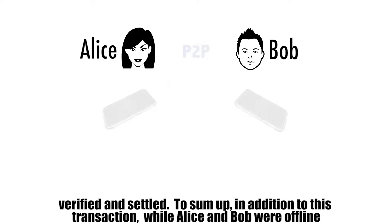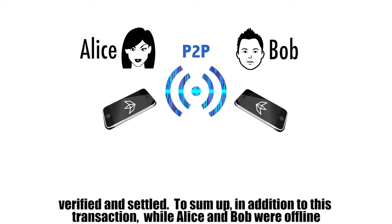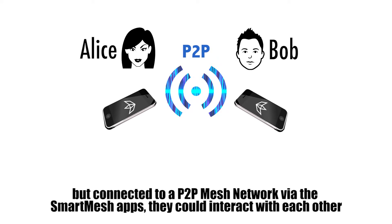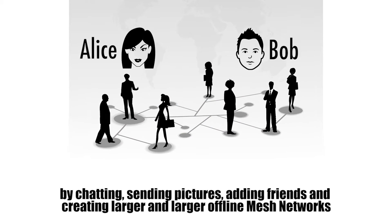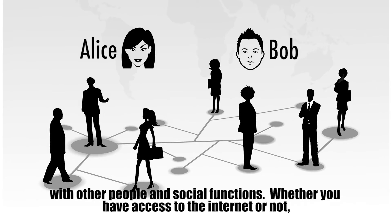To sum up, in addition to this transaction, while Alice and Bob were offline but connected to a P2P mesh network via the Smart Mesh apps, they could interact with each other by chatting, sending pictures, adding friends, and creating larger and larger offline mesh networks with other people and social functions.